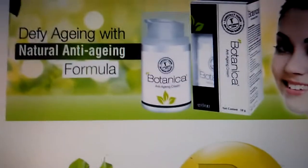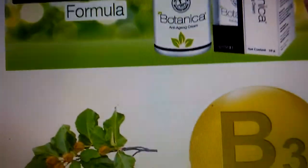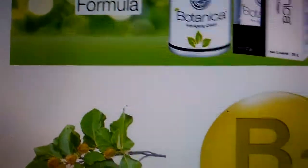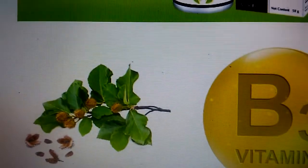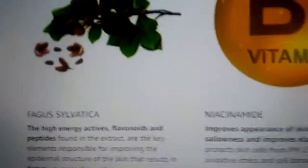It is mainly recommended by dermatologists and you can get it online or over the counter at pharmacies. The main ingredients in Botanica are — can you see here on the packaging?